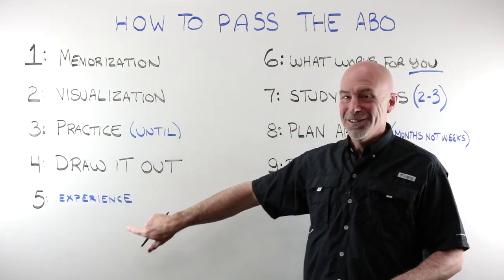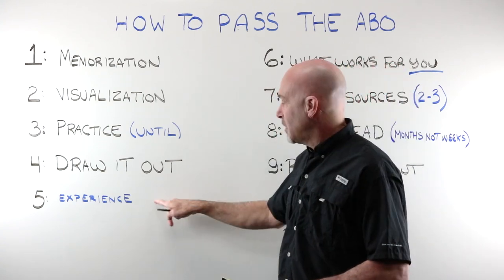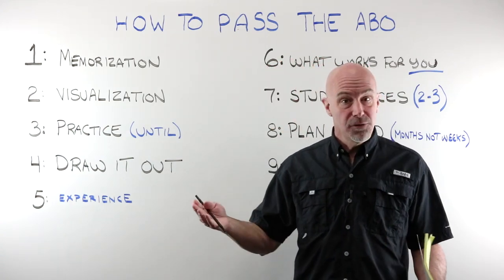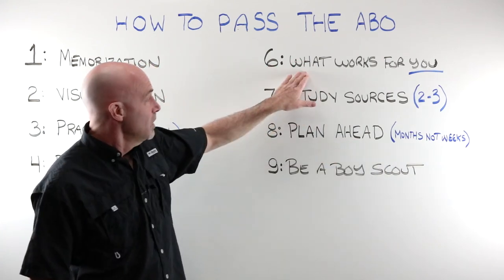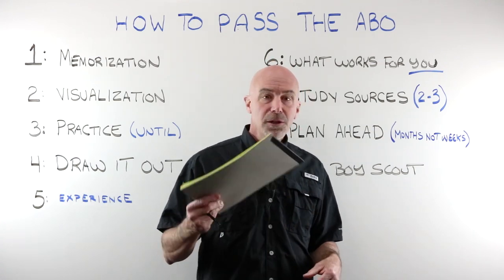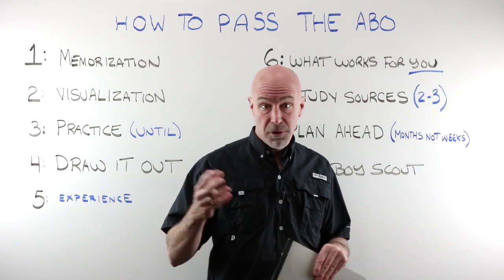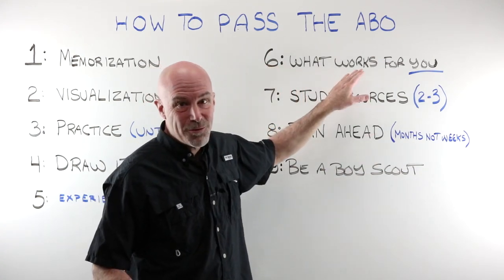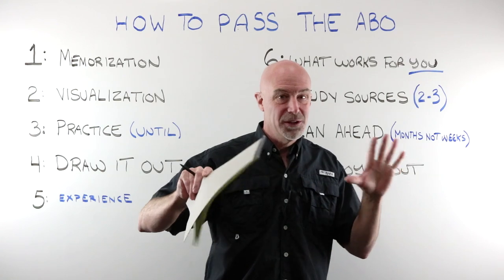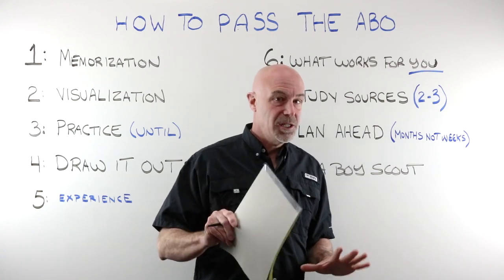Number five: get a little experience. A little experience won't hurt — it will help you put these things together. Not everybody has the luxury of getting that experience first, but if you can, I would say do it. Number six: find what works for you. This is kind of a pet peeve of mine. For all you folks in a class, college program, or apprenticeship — if the rest of the class wants to do study group and study group doesn't work for you, then don't go to study group. Find what works for you, your learning style, your study techniques, and stick with that.